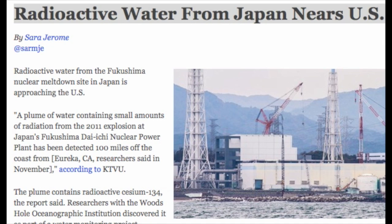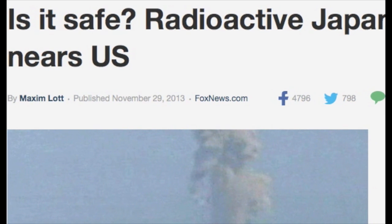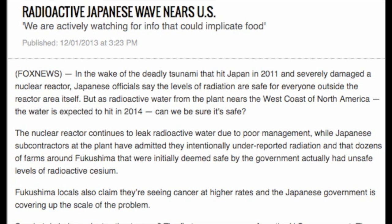Radioactive Water. Water from the Fukushima nuclear meltdown site in Japan is approaching the U.S. A plume of water containing small amounts of radiation from the 2011 explosion at Japan's Fukushima Daiichi nuclear power plant has been detected 100 miles off the coast from Eureka, California, researchers said in November, according to KTVU. The plume contains radioactive caesium-134, the report said.